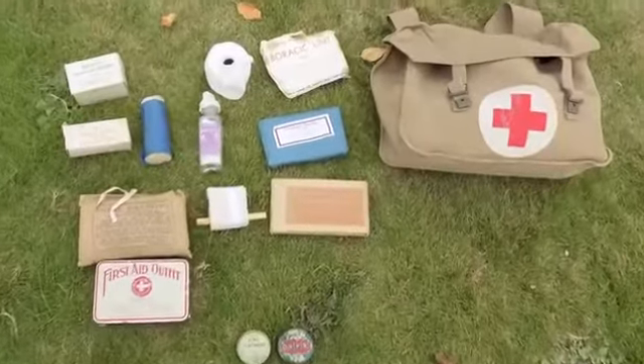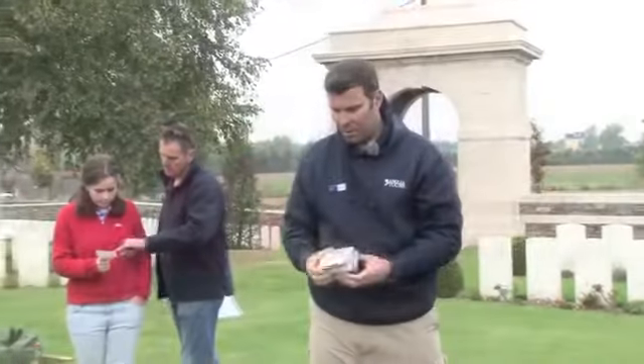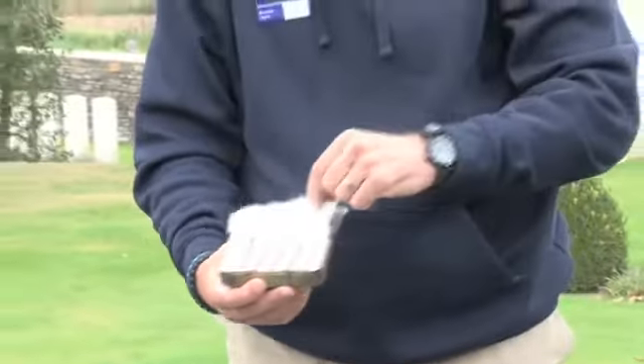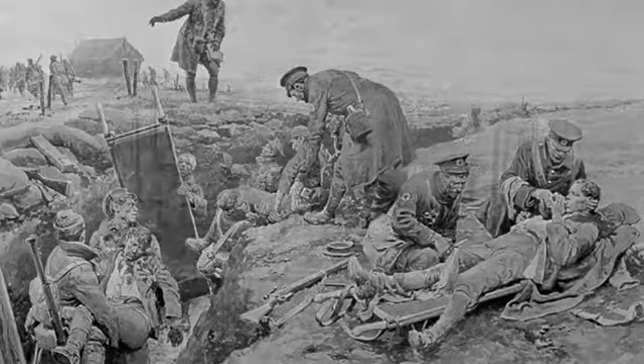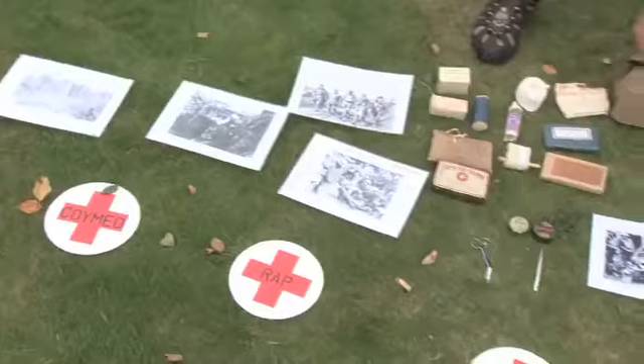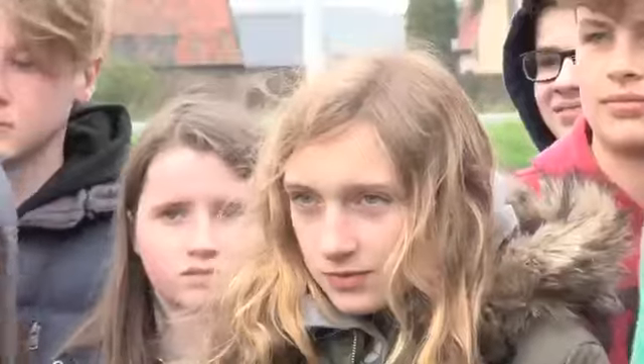We utilise the equipment that a medical corps stretcher bearer had at his disposal to treat a casualty. This bag is filled with all the tricks of the trade that a stretcher bearer had available. The beauty of this tour is that it enables us to bring the children into close quarters with this equipment — let them have hands on, physically see it, touch it, smell it — and have more than just a verbal description. So when it comes to doing their exams, they can actually visualise the pieces of equipment they've handled and interpret that into words on paper.